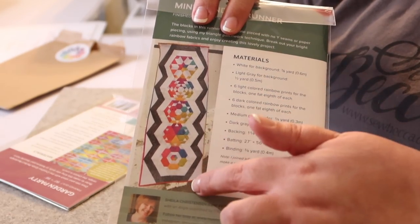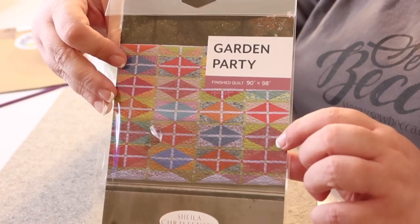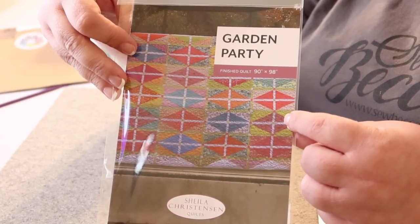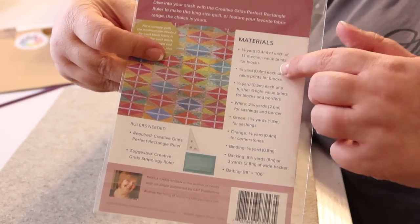The first pattern is called Mini Wonders Runner. On the back you get a better idea of what the runner looks like and a list of all the projects. The patterns Sheila writes for the Puzzle Mystery Quilt are really easy to follow, so I expect these will be too. The Mini Wonders Runner measures 18½ by 48 inches — a good size table runner. The second pattern is called Garden Party, and that quilt measures 90 by 98 inches. On the back you can see the quilt top, the materials list, and all the instructions written by Sheila. I don't think these are patterns I've seen in a store, so I'm really excited to have them.